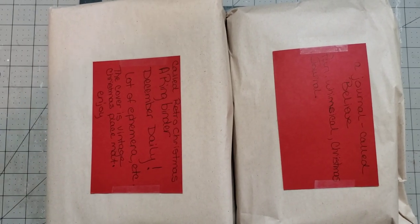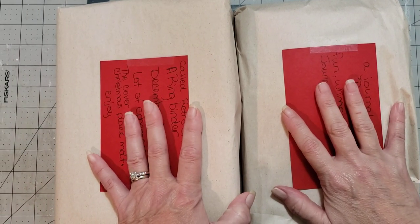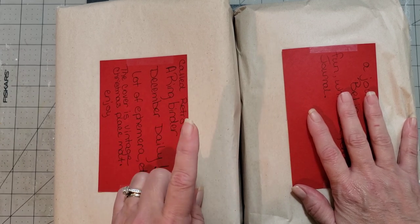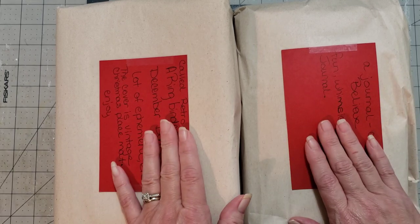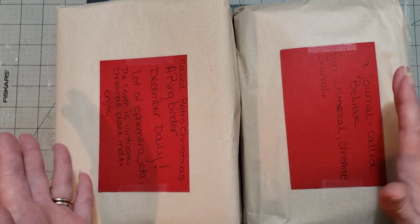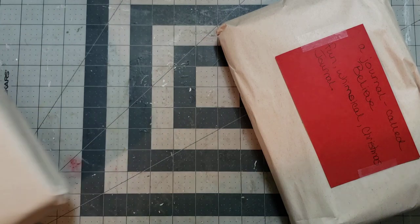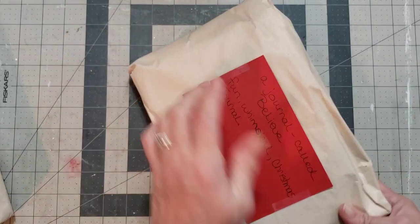Hey y'all, it's Diane with Y'all Cracked One and My Old Barn Drawer. I have two Christmas journals to add to the booth for Miss Carol Siddle. I know y'all are going to love these because her books never stay in my shop — most of the time they're not even in there an hour. This one is called a retro Christmas ring binder and the other is called 'Believe,' a fun whimsical Christmas journal. I'm going to unwrap both and then do a flip-through.